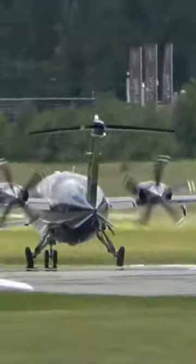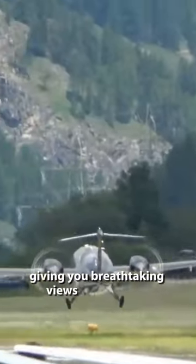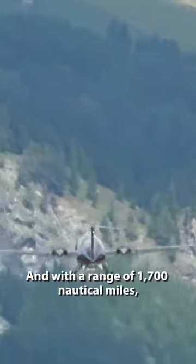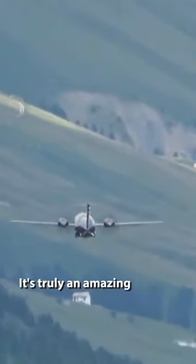And that's not all. It can climb to heights of up to 41,000 feet, giving you a breathtaking view from above. And with a range of 1,700 nautical miles, this aircraft can easily take you on longer journeys. It's truly an amazing aircraft.